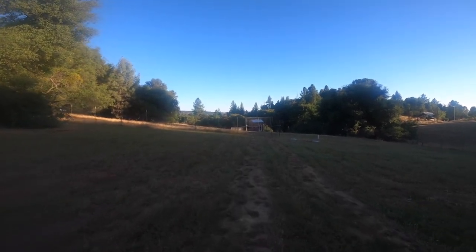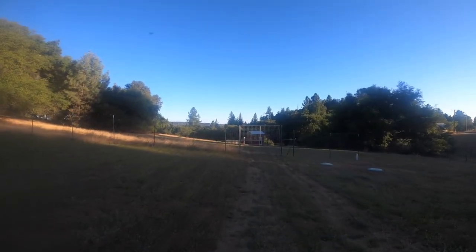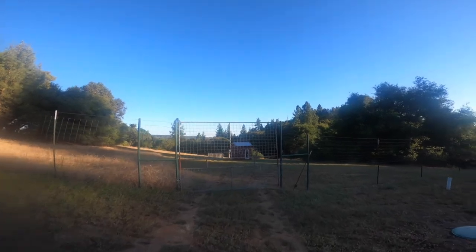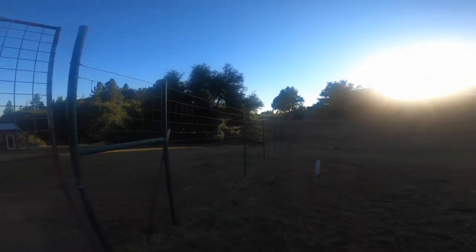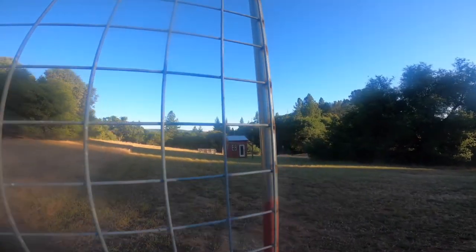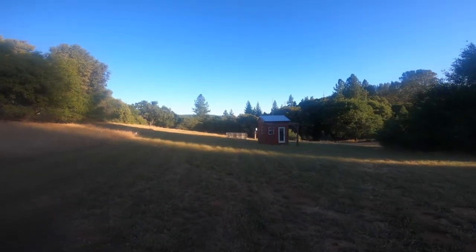As we go through the second gate — let's see, I don't see any deer. It's a nice time of day, nice lighting. Oh, there's some deer over there. All right. Second gate here.